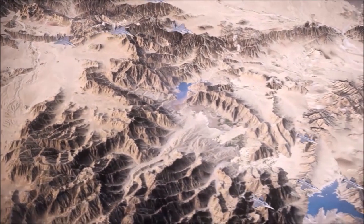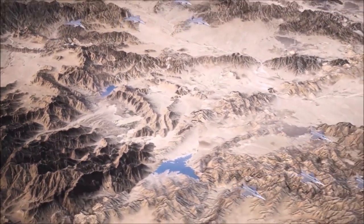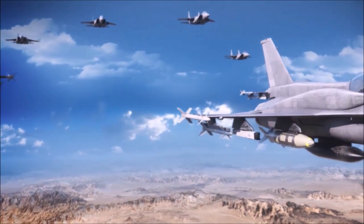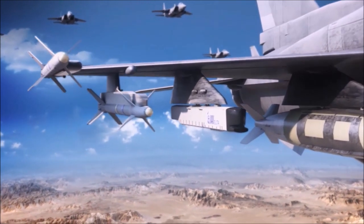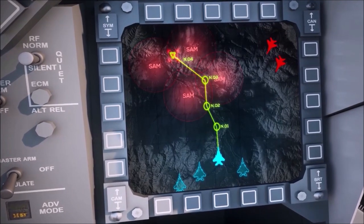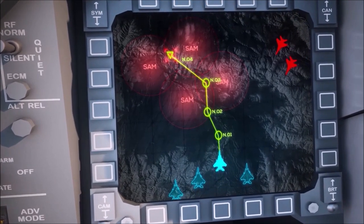Our force mission is to attack a ground target deep in enemy territory. The aircraft are equipped with ELTA's ELL 8222SB Active Phased Array Jammer Pods. The route to the target and the target area are protected by SAM batteries and an unknown number of fighter aircraft.